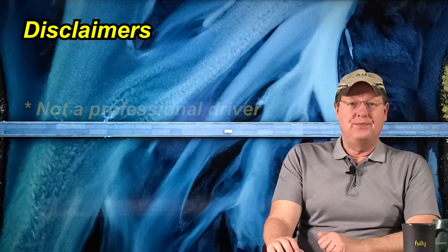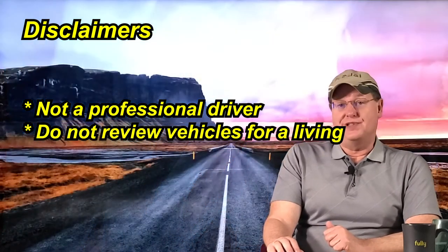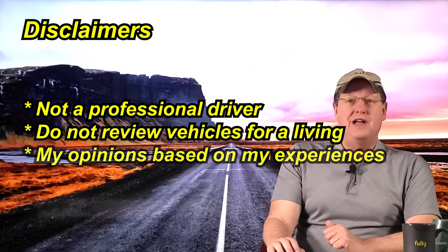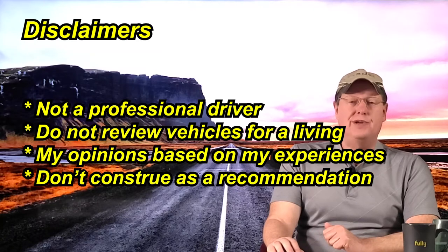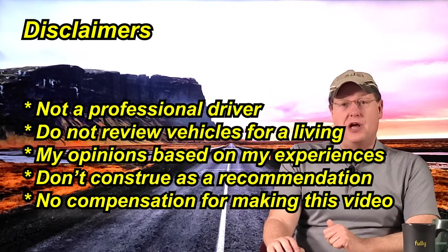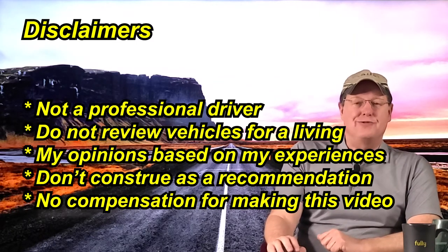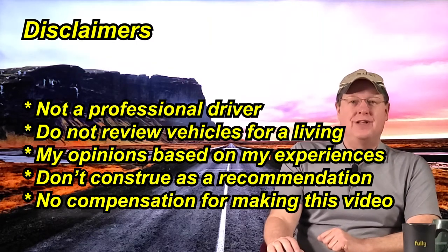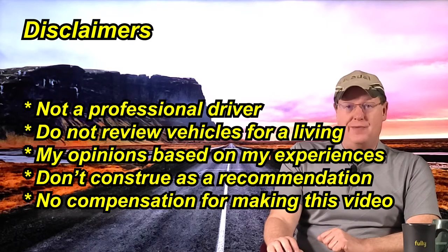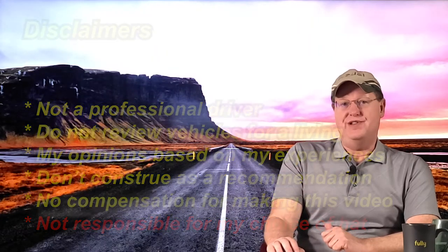Now for the disclaimers. I am not a professional driver and I do not review vehicles for a living. The following are my opinions based upon my experience and should not be construed as a recommendation. We did not receive monetary compensation for the making of this video — it is a review, not a commercial. And finally, in reference to a viewer comment, I am not responsible and therefore held harmless for my choice of hat used during the making of this video.